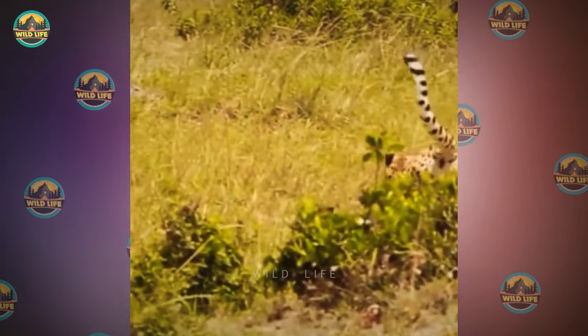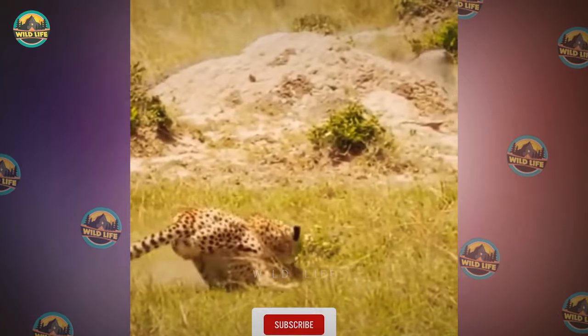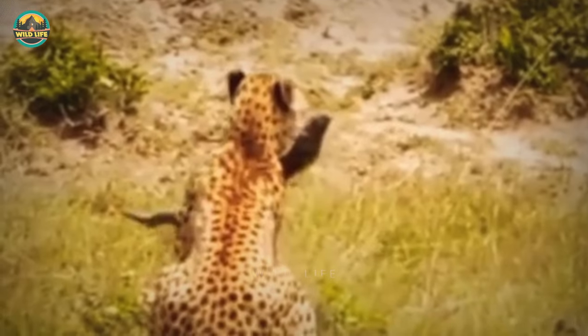Hunting a small piglet like the one running for his life in this video is easy for a cheetah, but it's not much of a meal. However, the risk of injury is greatly diminished for the cheetah — it's actually non-existent.